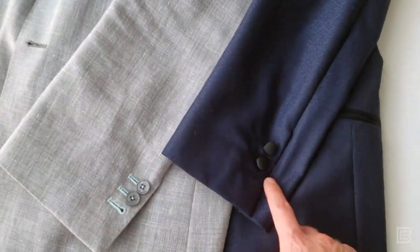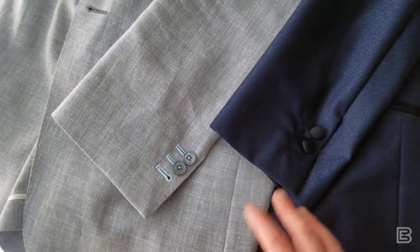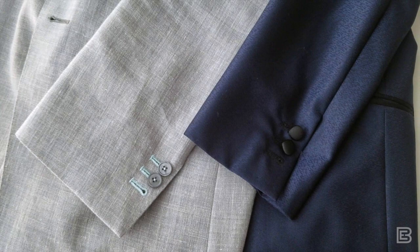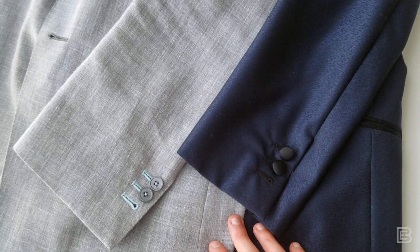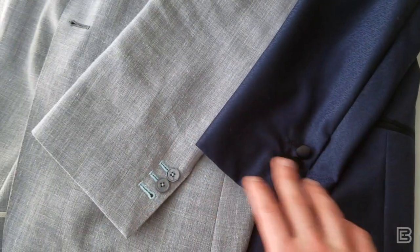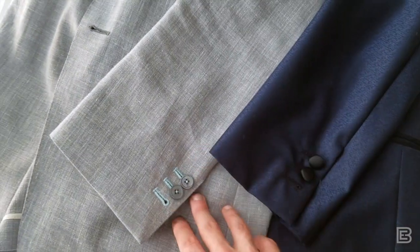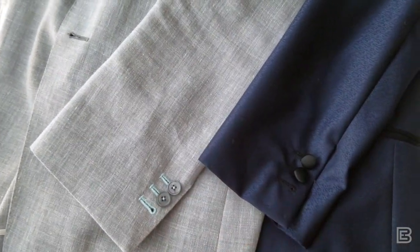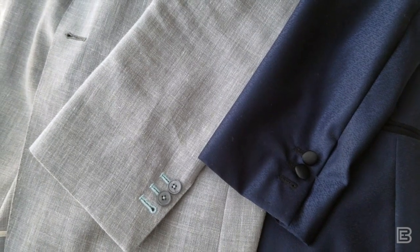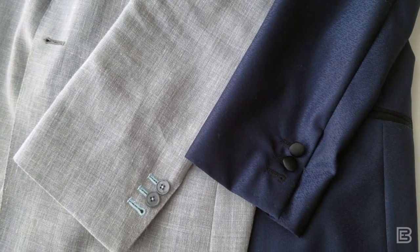I certainly wouldn't go any fewer than three on a tuxedo. A lot of it depends on where you're going to wear the coat, your fabric choice, whether it's daytime or nighttime — a lot of different variables come into play. The key takeaway is that the fewer buttons you have, the more casual it's going to get. Keep that in mind when building your coats with a custom or bespoke retailer.